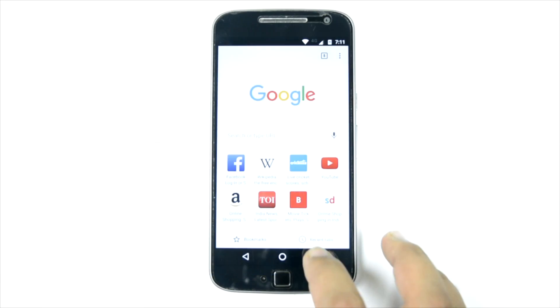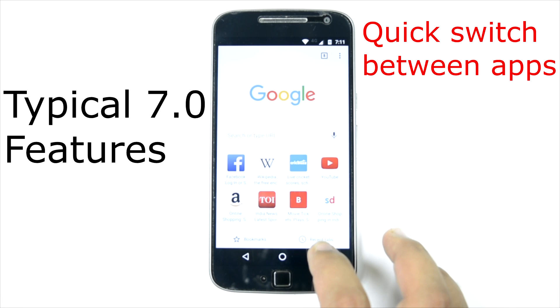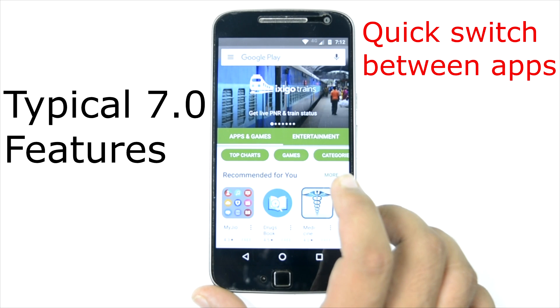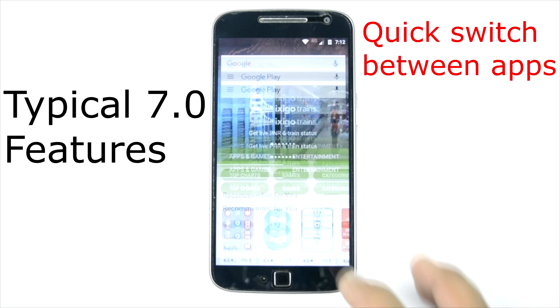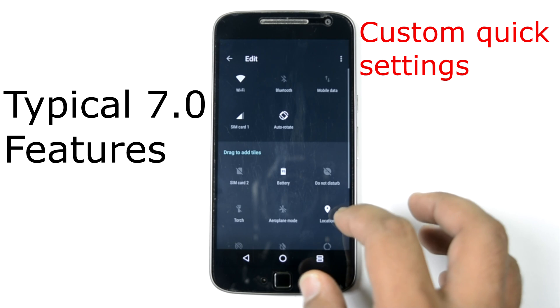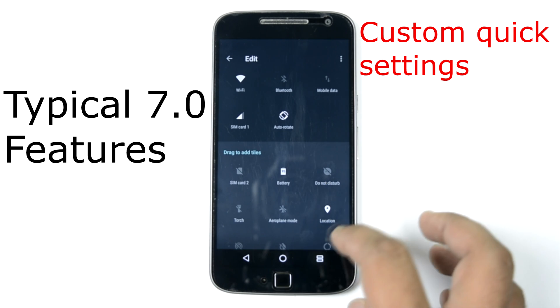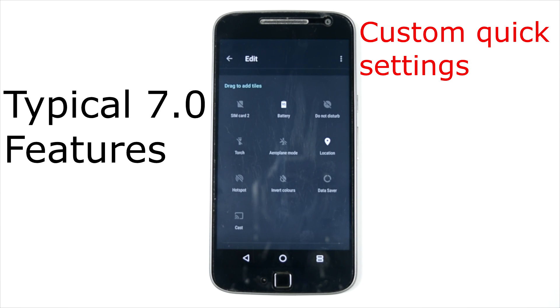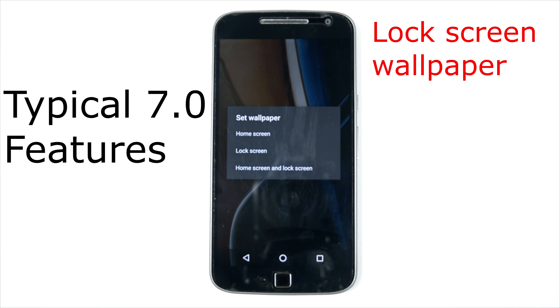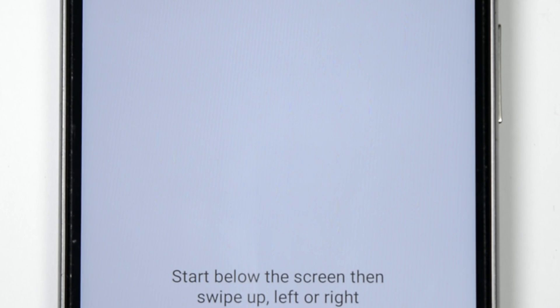So first of all we'll have a look at the typical Android 7.0 features. Quick switch between apps — double tap on the recent taskbar button and it will quick switch between two apps. Multi-window view has been added so you can use two apps side by side. Custom quick settings can be edited very easily, and you can also customize the home screen wallpaper and lock screen wallpaper. There are a lot of other changes which you might already know because Android 7.0 has been in the market for some time.